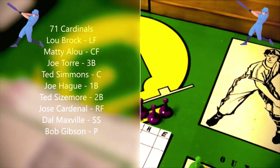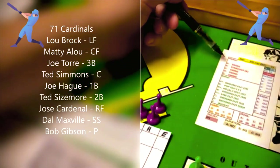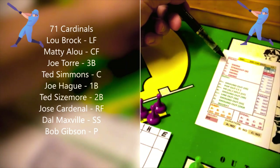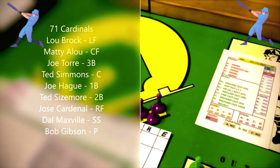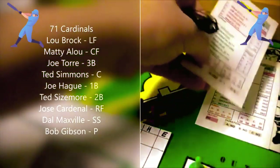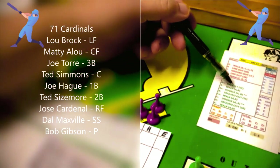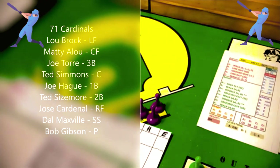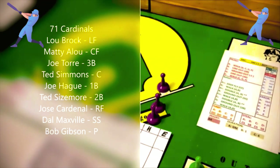The first batter is Lou Brock facing Doc Ellis. Doc Ellis is a B pitcher and Lou Brock is an A batter. We pick the card — for an A batter against a B pitcher it's a strikeout, but he is not an A at striking out. So we go to the batter card, and as an A batter that is a walk. Lou Brock ends up with a walk, and Doc Ellis has allowed a man on board.